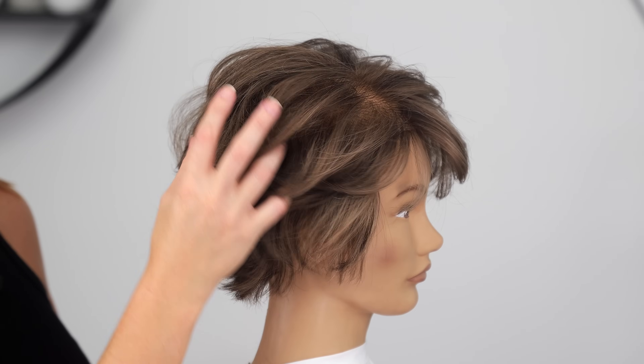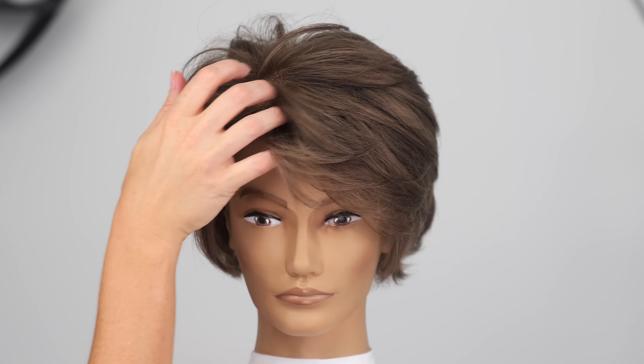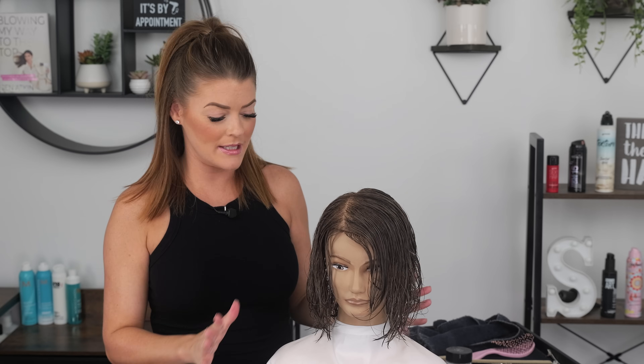Hi, welcome to the channel, I am Summer. Today's haircut is going to be a fun short textured haircut with a nice side bang. This is perfect for clients 50 and up, and it has always been a favorite amongst all of my clients. I just recently did it on my mother-in-law and she is just as obsessed with it as I am. With that being said, let's get started.